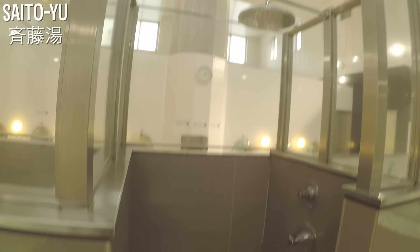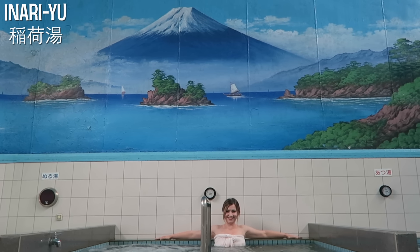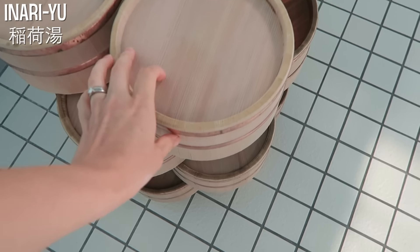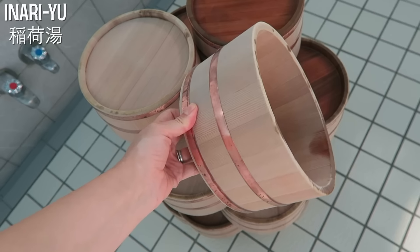This sento was actually featured in a Japanese movie, so it's quite well known here in Japan. Can you see the Mount Fuji painting behind me? You've probably noticed Mount Fuji at all three of the sento we visited today — it's actually the symbol of Tokyo sento. Most sento you visit will have a Mount Fuji painting or tile work design, but you may find a surprise and find something different, which is one of the ways you can enjoy sento. Even the kakeyu buckets here are traditional style, made out of wood.